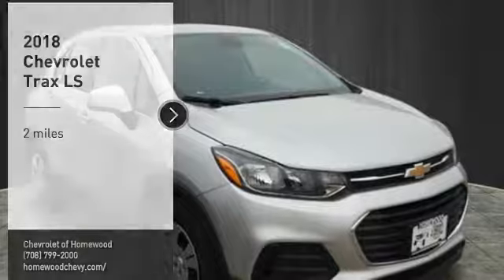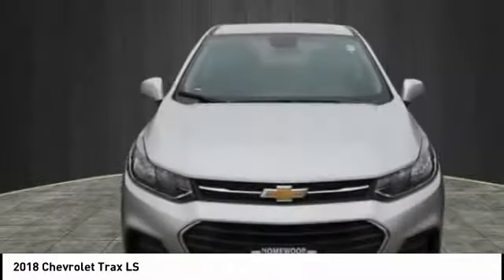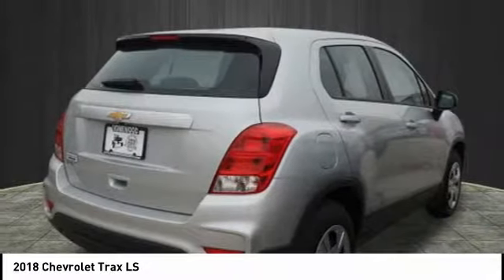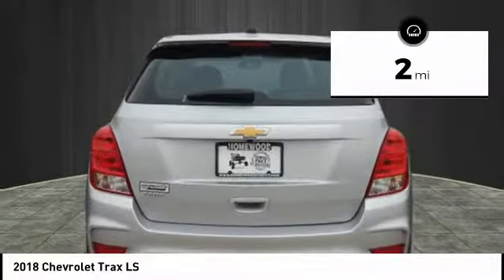You are going to love the 2018 Chevrolet Trax. The Trax is tiny on the outside, but remarkably spacious within. It comes with clean and modern interiors. This vehicle has less than 100 miles.